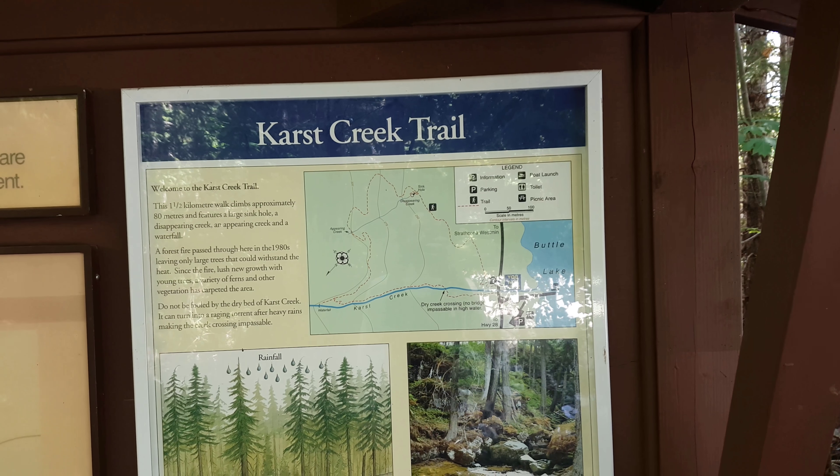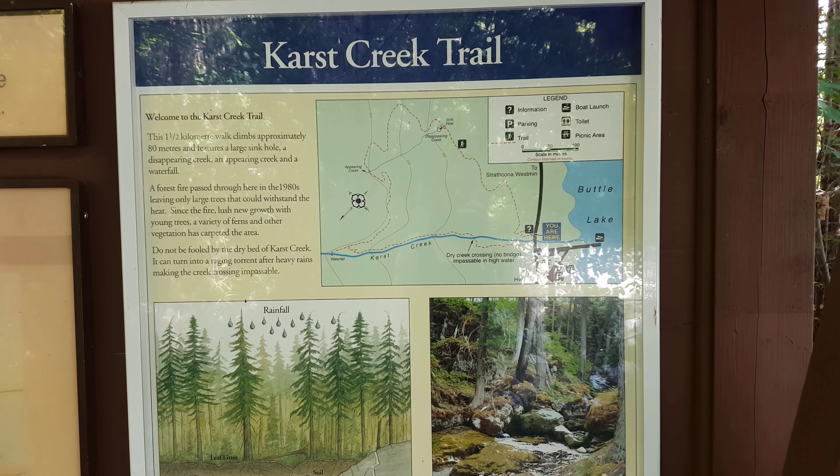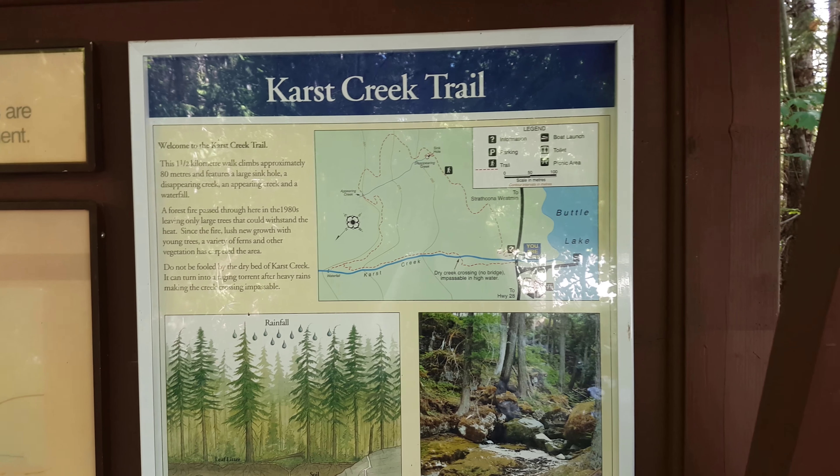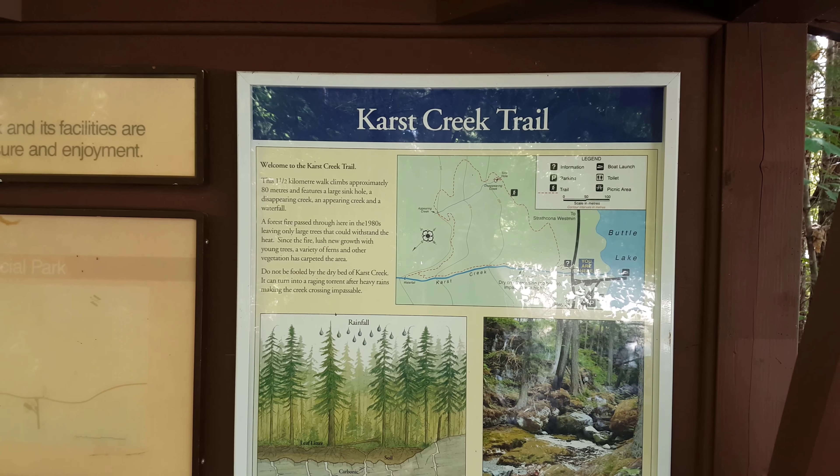I'm here at the Crass Creek Trail and it's a short little walk, only about two kilometers, but it's supposed to have some cool stuff with like disappearing waterfalls that go underground and stuff like that.